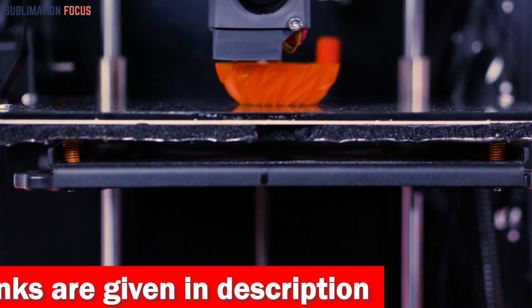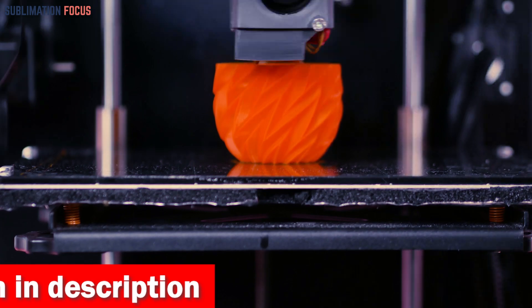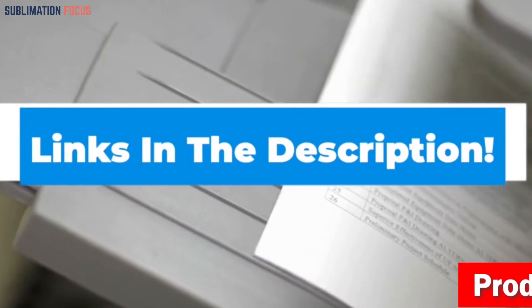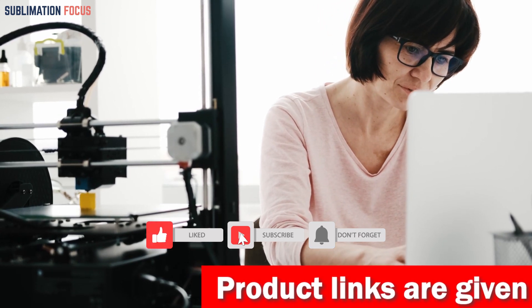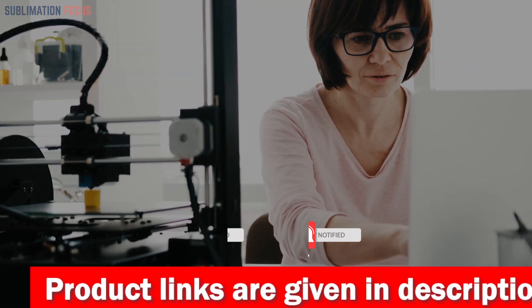That's all from us in today's video. We hope you enjoyed this overview of the best 3D printers for under four hundred dollars. If you want to purchase any of these printers, check out the links provided in the description box. If you liked this video, please don't forget to hit the like button and subscribe to our Sublimation Focus channel for more awesome upcoming videos linked to printers.